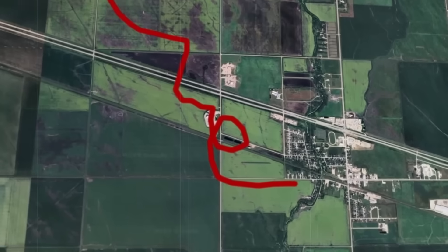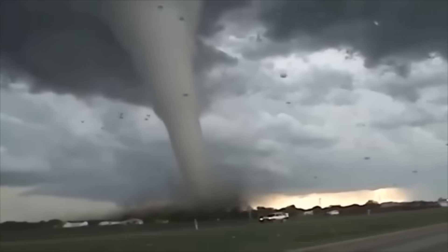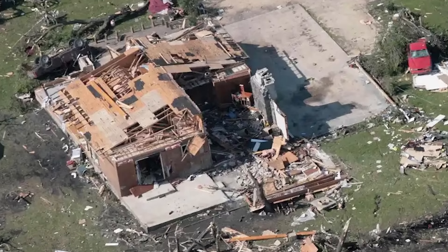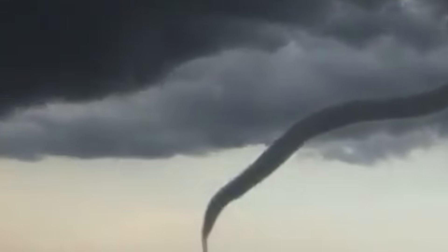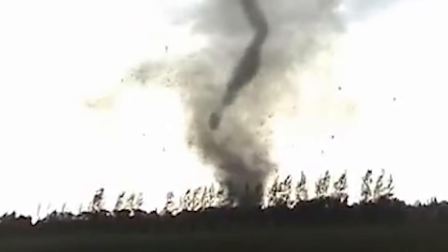And those homes ripped clean off their foundations? Turns out they weren't battered for minutes on end like some suspected. Each one was struck for less than 30 seconds — that's all it took. Half a minute for entire well-built houses to be reduced to splinters. So much for the slow grind theory. By now it was obvious: this thing had power. Power that made an F5 rating more plausible.